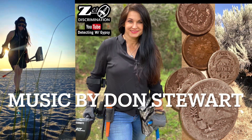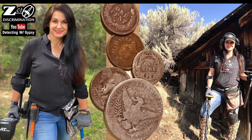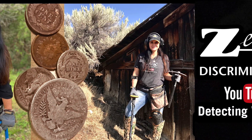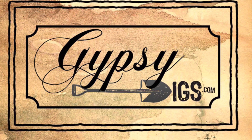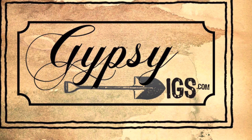Everywhere we'll spend the day like gypsies being free. Come with me on this beautiful day, find pieces of the past in this journey of today. Make sure you stop by Gypsy Jewel's website, www.gypsydigs.com.